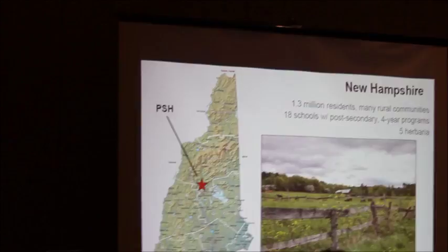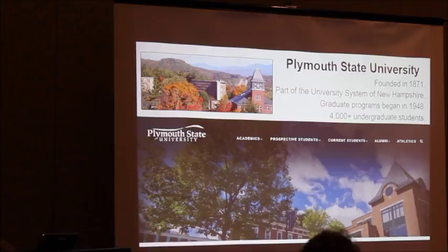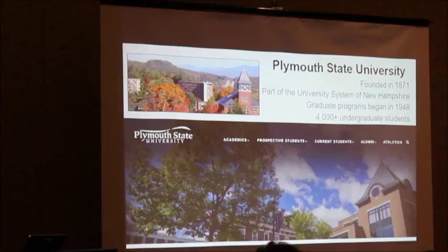As far as Plymouth State University is concerned, it's sort of an older university, mainly a teaching school until more recently when graduate studies were implemented, mostly in teaching and education. All in all, we have about 6,000 students, 4,000 of which are undergraduates, and that actually comprises about half of the total population of the town of Plymouth. So, sort of rural — you could really call this a college town.